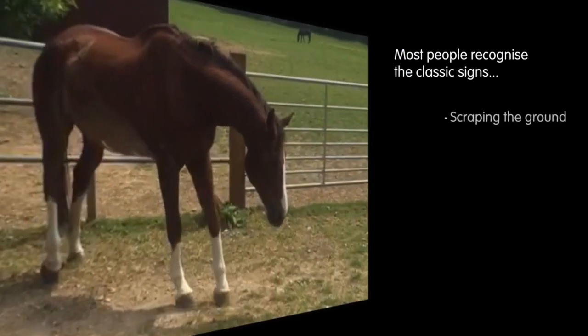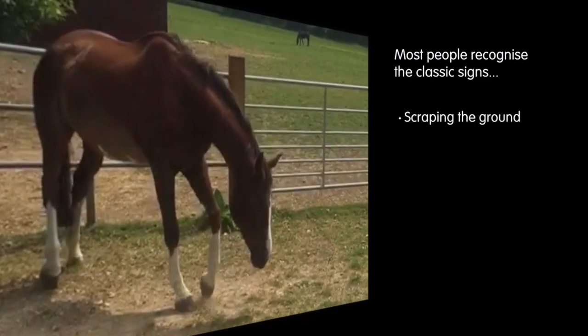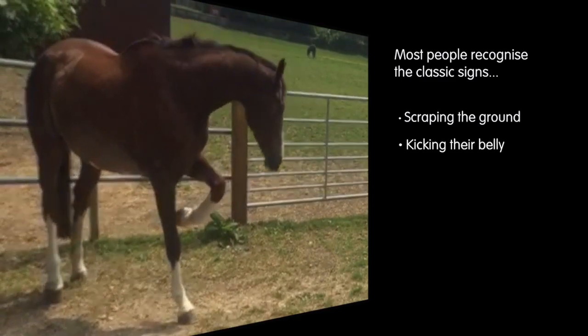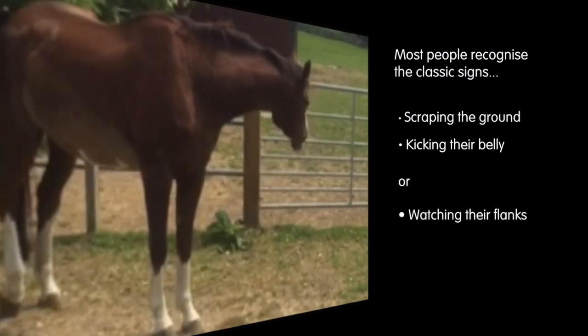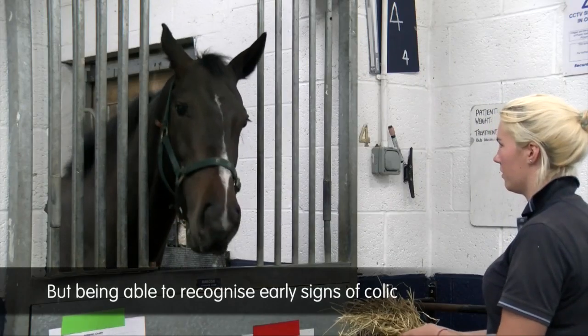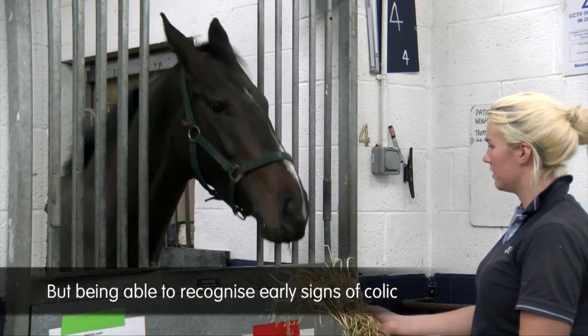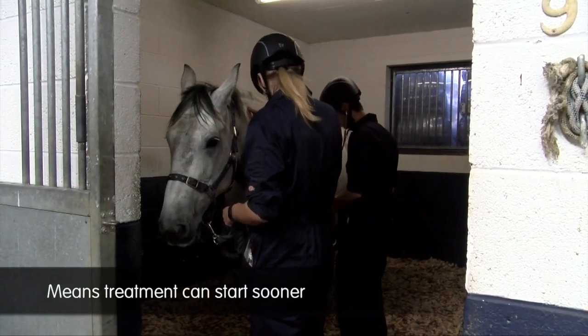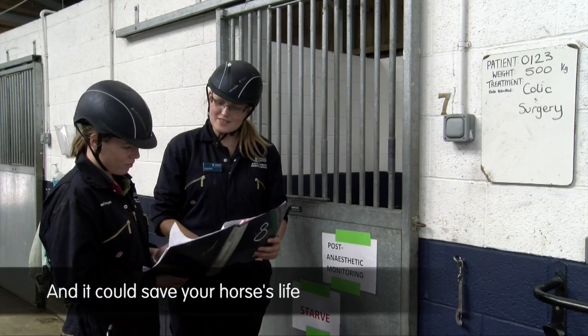Most people recognise the classic signs: scraping the ground, kicking their belly, or watching their flanks. But being able to recognise early signs of colic means treatment can start sooner and it could save your horse's life.